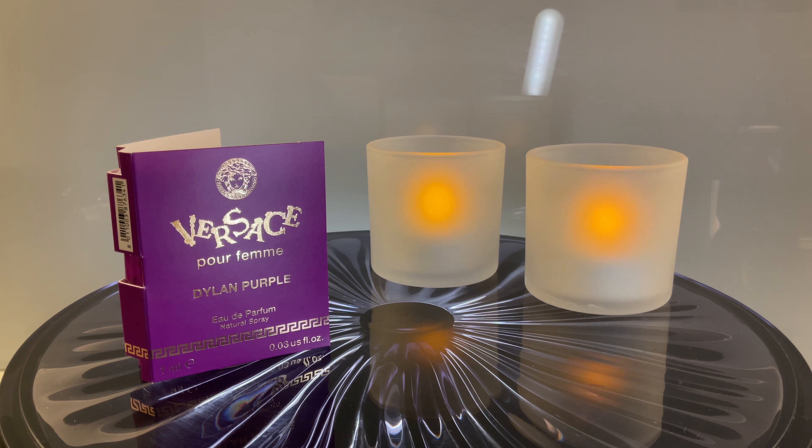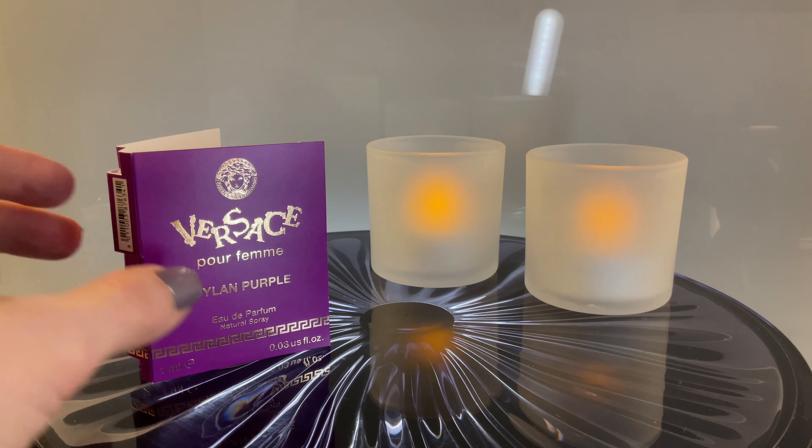Hi everyone, welcome to Perfeptions, the channel that's all about perfume perceptions. Today we are going to talk about Versace Dylan Blue — oh, sorry, it's a flanker of Dylan Blue, it's Dylan Purple.